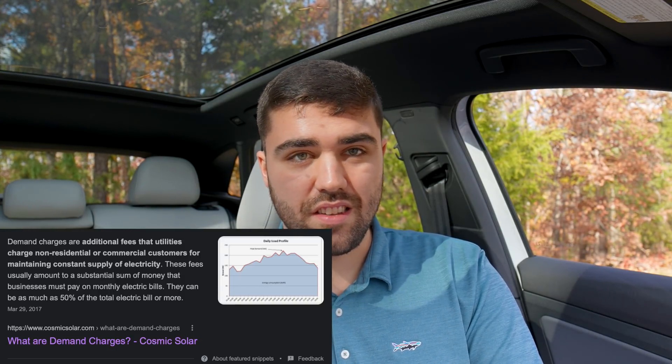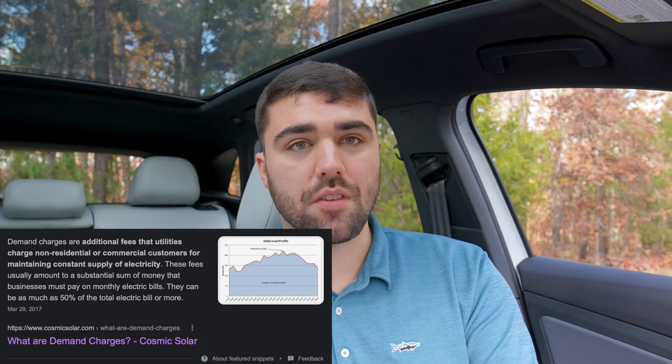Demand charges are the fees that utility providers charge to DC fast charger operators and other high power industrial customers. They're billed based on their highest demand over one hour over the course of the entire month, multiplied by a multiplier — typically $10 to $30. That demand charge could be in the thousands of dollars for a very high-use supercharger, even if there was a full station only one day of that month and just one car at a time the rest of the month. This adds significantly to their energy bill and is why DC fast charging is such a hard business case to make unless you're making money somehow else.